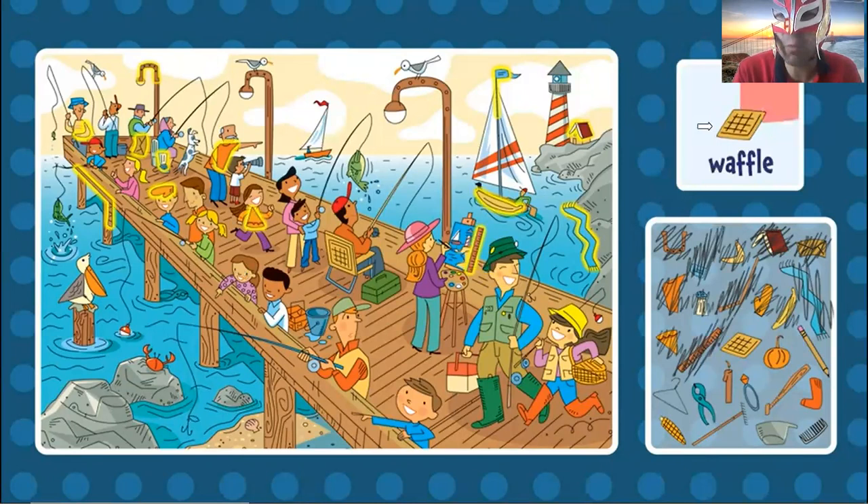Now the waffle. Can you find the waffle? Oh, it's right here. I found it. Waffle. The waffle.